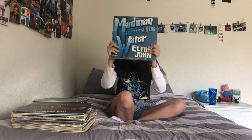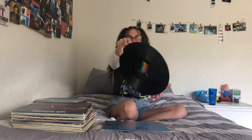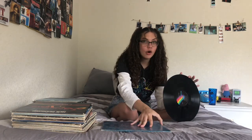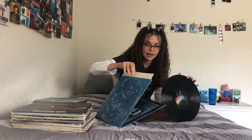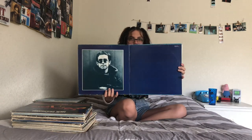Elton John — this is Madman Across the Water. My favorite song on this album is 'Tiny Dancer.' I got this from a thrift store as well for like a dollar. So many of my records are thrifted and so many of them are so cool. This one also opens up.